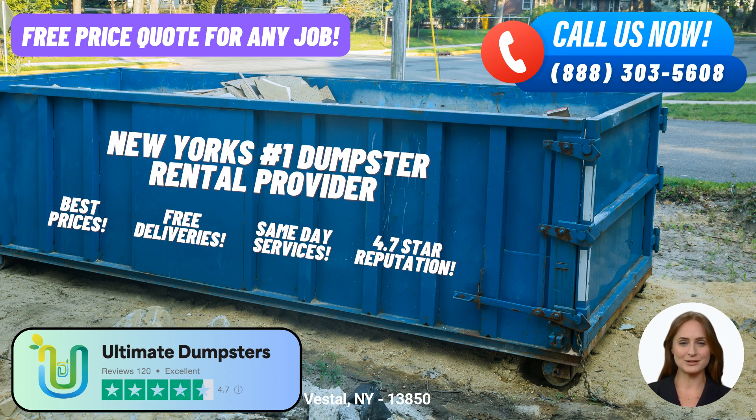Our range of roll-off dumpsters includes various sizes to suit your specific needs. From 10-yard to 40-yard dumpsters, we've got you covered. Let me give you a brief overview of each size and the type of jobs they are commonly used for.